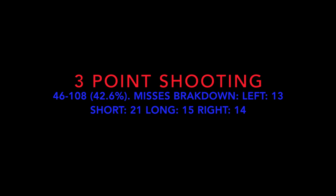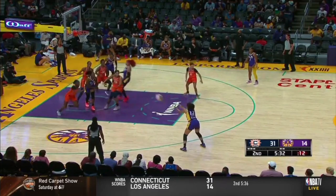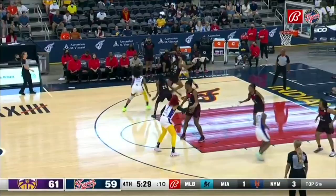You're not missing significantly right to left, so that's always a great sign. Everything looks really good. I just wanted to note one thing I do notice between your short misses and your makes.